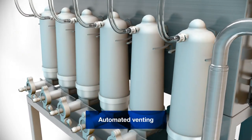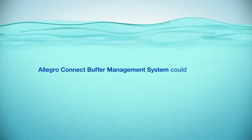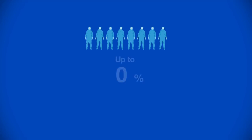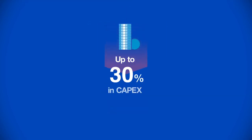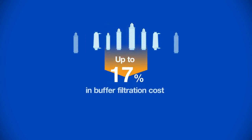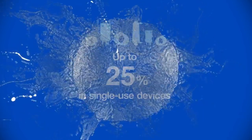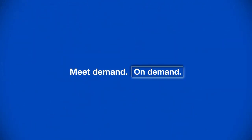With automated venting to ensure ease of use, by eliminating storage and diluting on demand, the Allegro Connect Buffer Management System could save you up to 50% in labor costs, up to 50% in capex, up to 25% in buffer filtration costs, and up to 25% in single-use devices. With Allegro Connect Buffer Management System, you're ready to meet demand on demand.